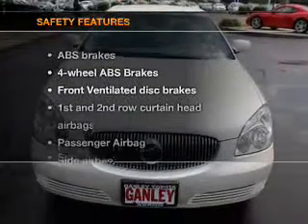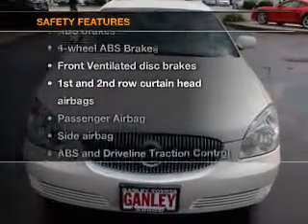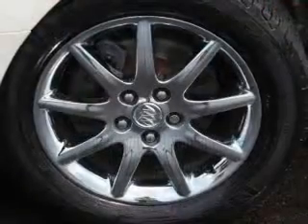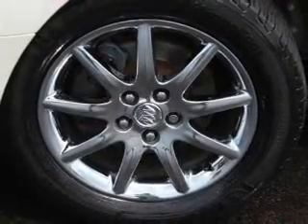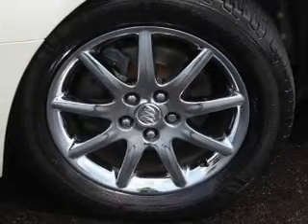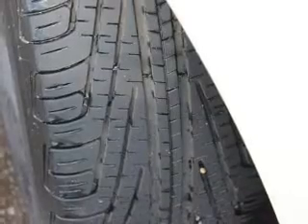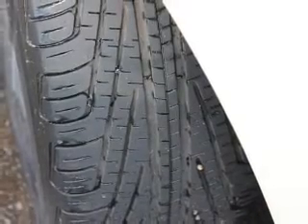If safety is a high priority, rest assured knowing that these top safety components are included: front ventilated disc brakes, curtain head airbags, passenger airbag, side airbag, traction control, daytime running lights, and low tire pressure warning. Our website offers more information on all of our vehicles.